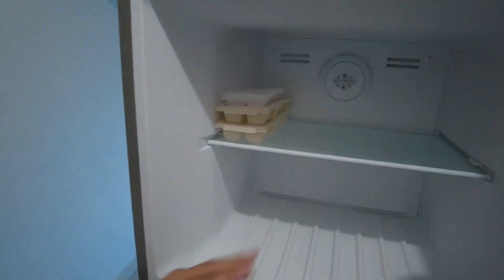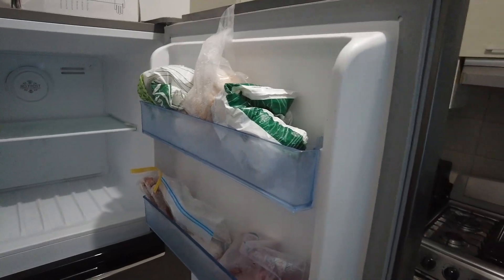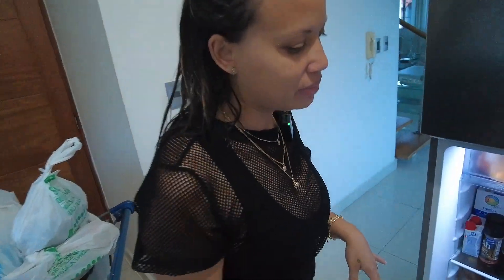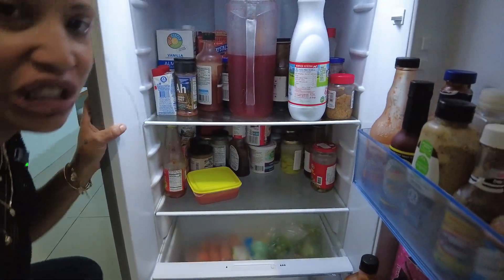We're up here — let me show you the refrigerator. The top part is nothing, it's empty, just a couple of strawberries in there. But look at the bottom part — I know you're gonna say, 'Oh, she said the refrigerator was completely empty, she's a liar!'